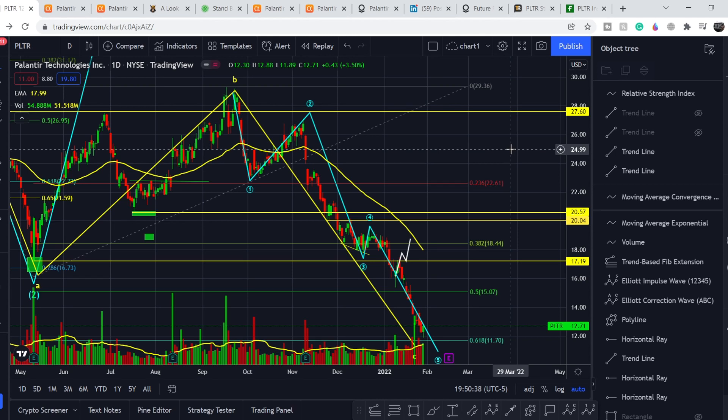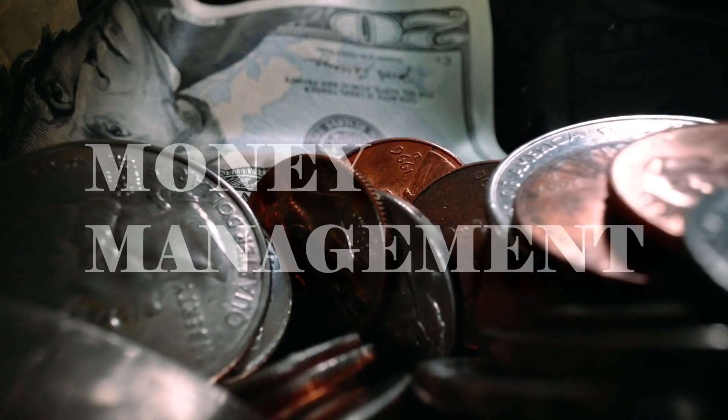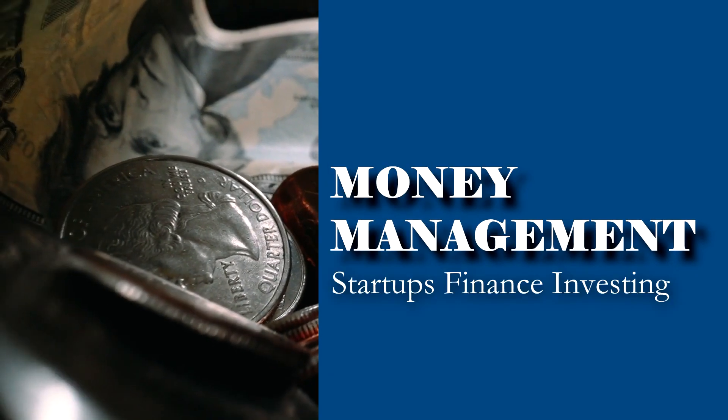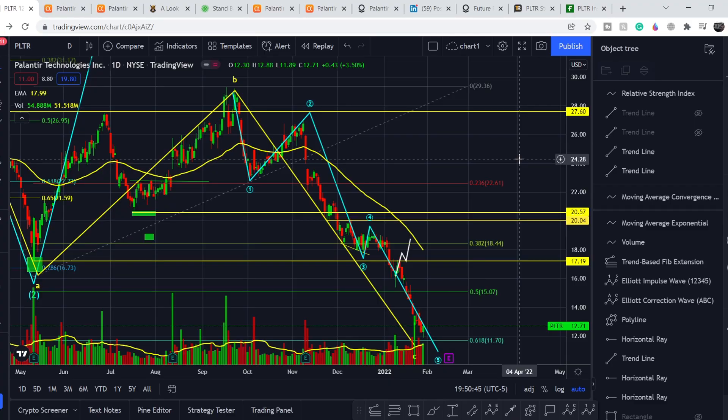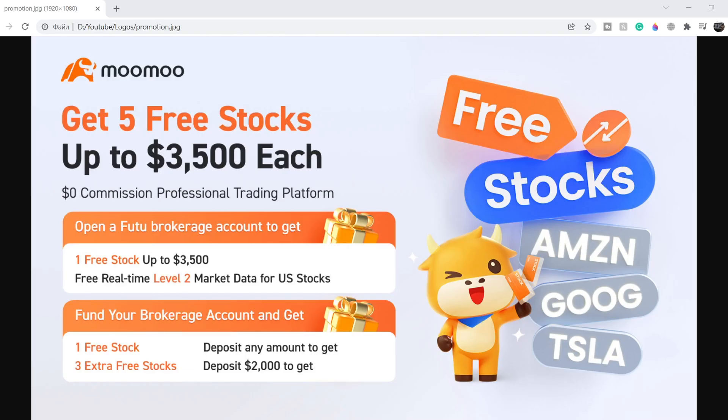Welcome everybody to the Money Management channel. My name is Andrey and today I'm going to be doing an update on PLCR ticker. In today's video, I will first show you where we are on the price chart and how we got there, then continue with fundamental news that might drive the price of this company, and at the end I will share my thoughts and technical analysis showing what we should expect next.